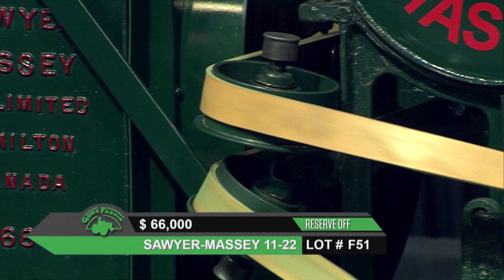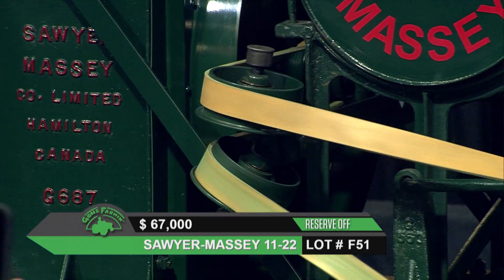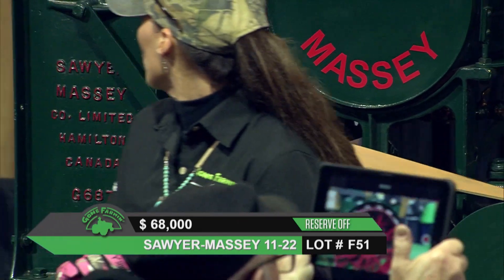The reserve has just come off of this tractor right here. Sixty-six thousand, sixty-seven thousand — the activity is very high on it right now.